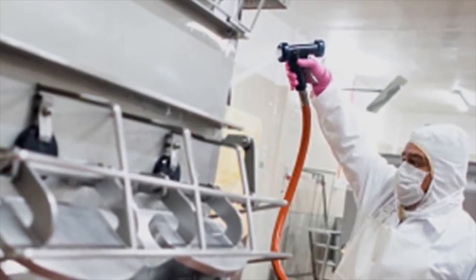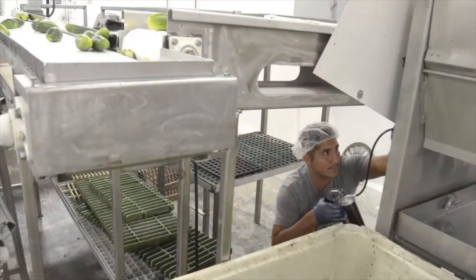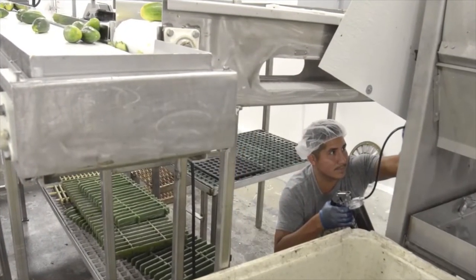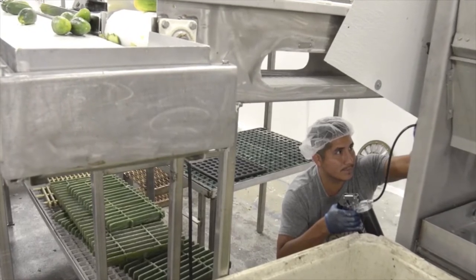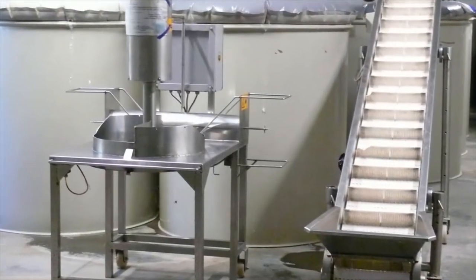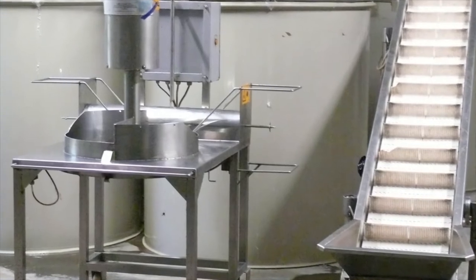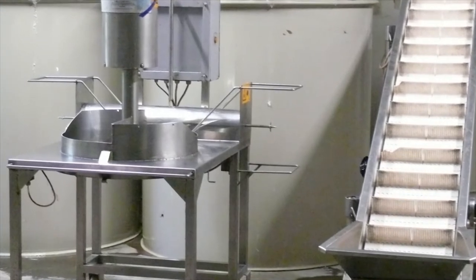A pickle making and processing technician is responsible for preparing and maintaining the work area. Preparation involves inspecting the tools and machineries to ensure that they are clean and in working condition. Let us now take a look at the various tools and machineries used in the pickle making process.